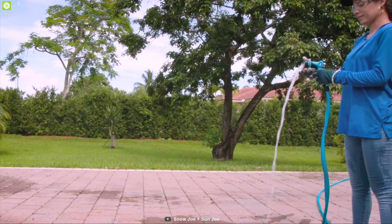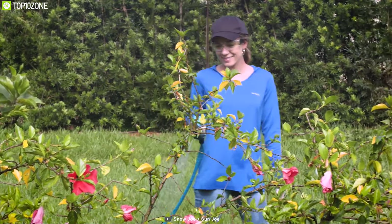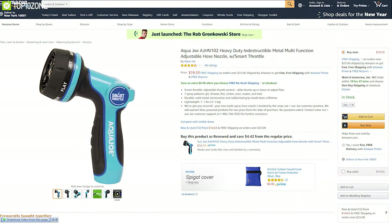Made from high-grit material, this nozzle is super lightweight and weighs just over one pound, making it portable and convenient to use. If you're looking for a feature-packed nozzle for your gardening, then the Aqua Joe adjustable hose nozzle is the right choice, and you can get it online.